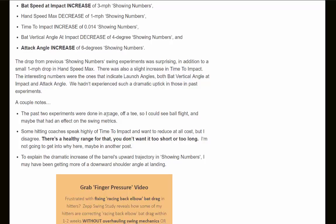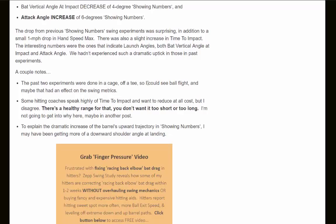A couple of notes: the past two experiments were done in a cage off a tee, so ball flight visibility may have affected the swing metrics. Some hitting coaches want to reduce time to impact at all costs, but I disagree — there's a healthy range, and you don't want to be too short or too long. To explain the dramatic increase in the barrel's upward trajectory when showing numbers, I may have been getting more of a downward shoulder angle at landing.